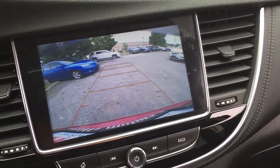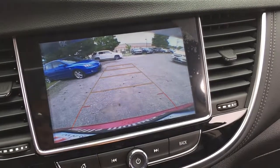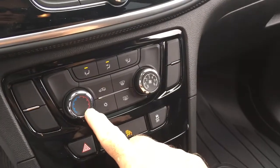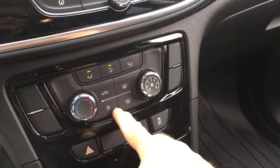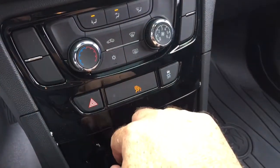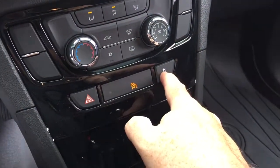In reverse you get that full color rear backup camera with trajectory. Temperature controls, fan speed operator, AC button, front and rear defrosters. You've also got your hazards and traction control.